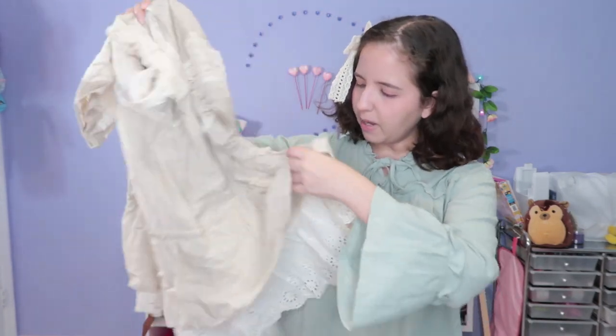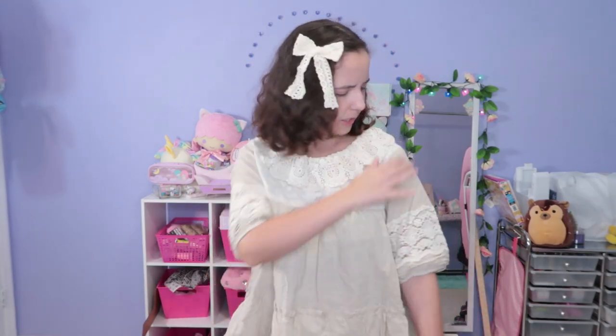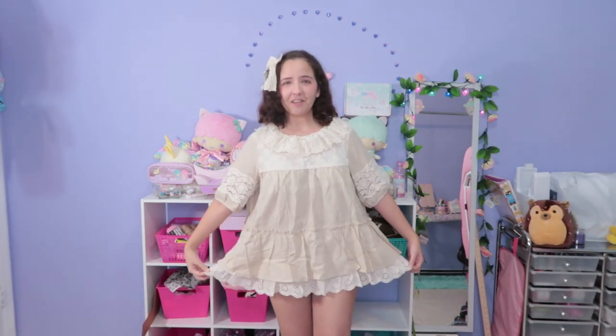The blouse has two layers and one tiny button on the back. I love this blouse so much — it's so comfortable. It's actually one size and it fits me perfectly. It looks very very dolly. I wish it wasn't so short because it would have looked very cute as a dress, but it's a blouse. I like it so much, it's very very well done.